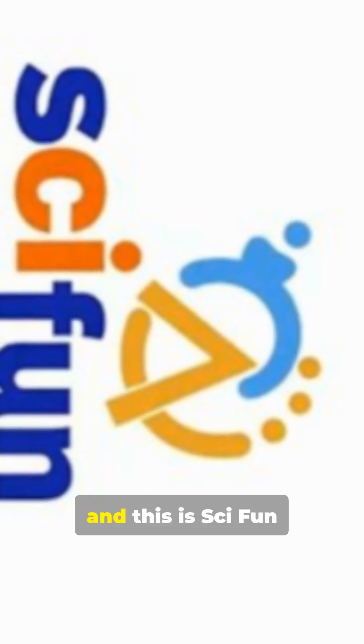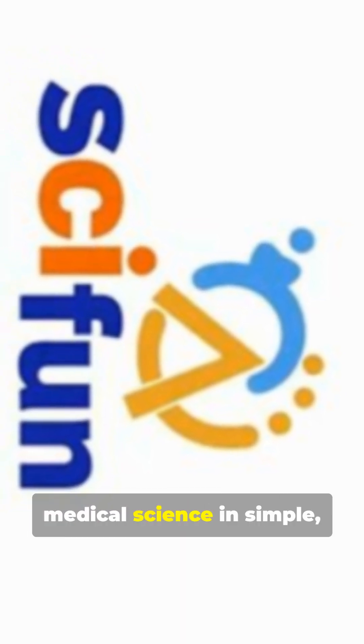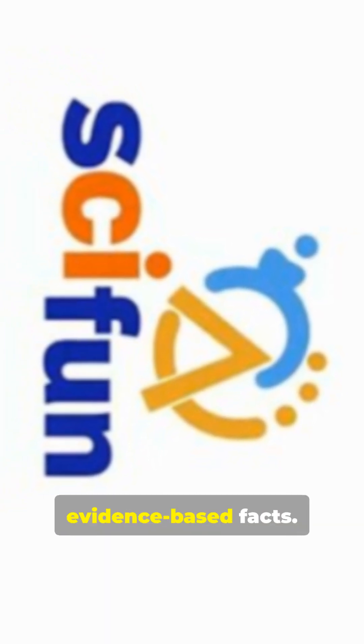I'm Dr. Abdo, and this is SciFun Urology, where we explain complex medical science in simple, trusted ways. Subscribe for more evidence-based facts.